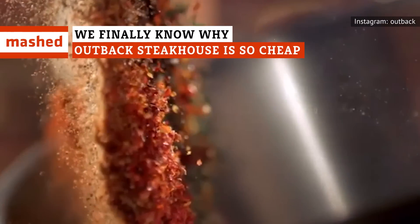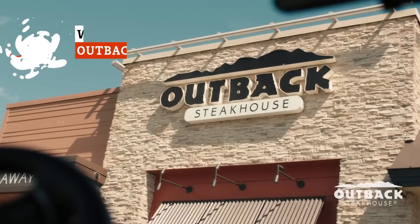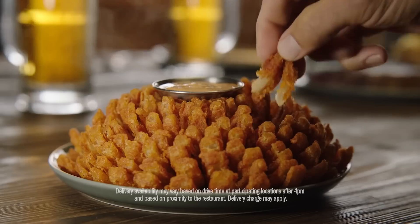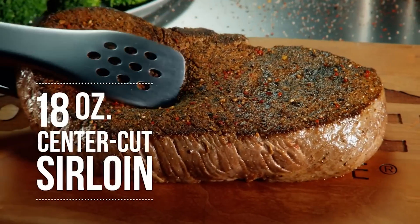Creative seasonings for inferior cuts of beef. Bulk purchases. Microwaved lobster? How can Outback Steakhouse offer so much food for such good prices? Keep watching to learn the what, the why, and the how — behind the barbie at Outback Steakhouse.